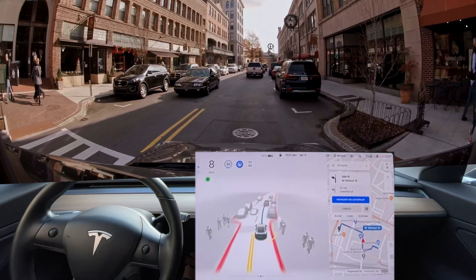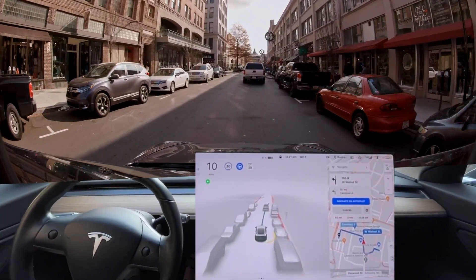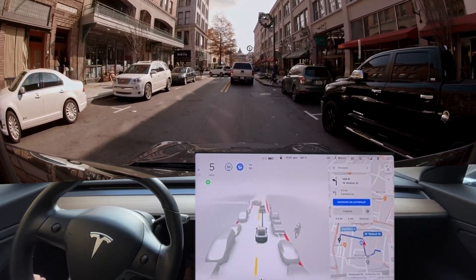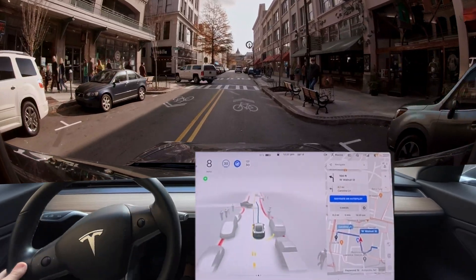There are a lot more people today than when I did it last weekend. I did it early morning — the Sunday after Thanksgiving — and there are a lot more people here this time. This is also two hours later; it's lunchtime. It's very hesitant with the people. I'm having to press it through.